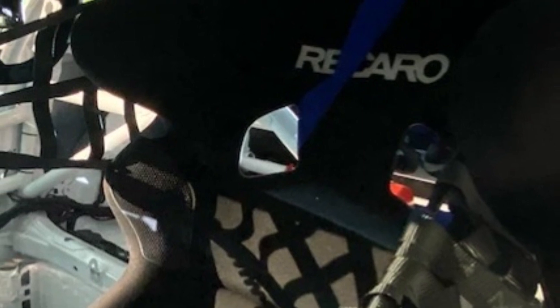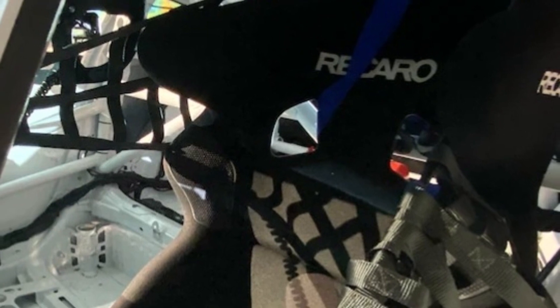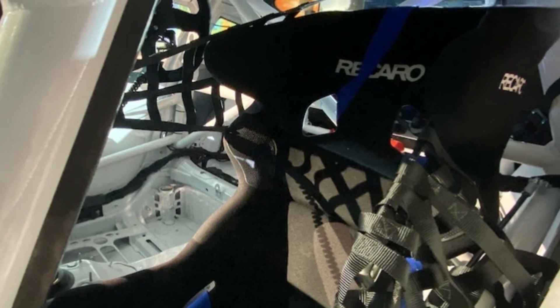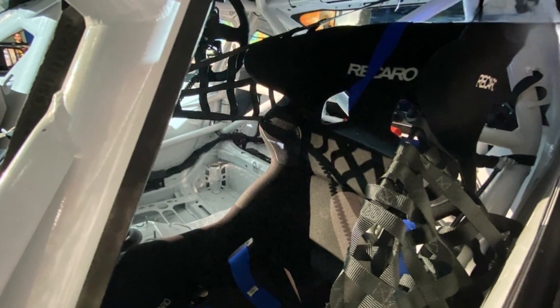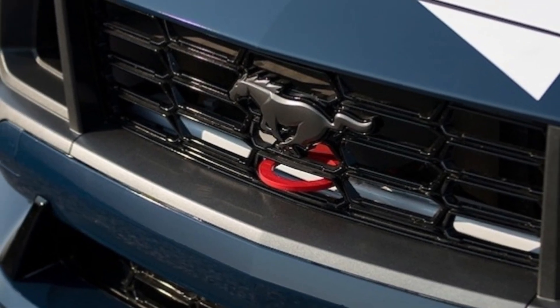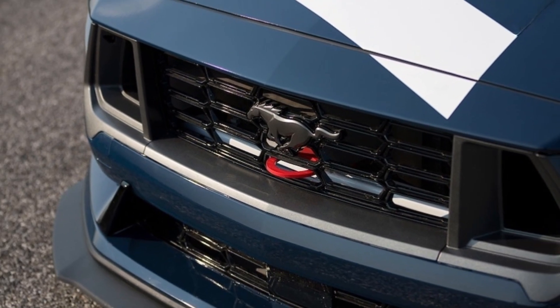2024 Ford Mustang Dark Horse R body: The Mustang Dark Horse R starts life in the same Flat Rock, Michigan plant as every production Mustang. Finished bodies are plucked off the line and shipped to a race shop where they're assembled into competition cars. Additional seam welding stiffens the structure and a full roll cage protects the driver in a crash. There are also front and rear tow hooks, reinforced jacking points, and underbody tie-down hoops for trailering the R to the track.